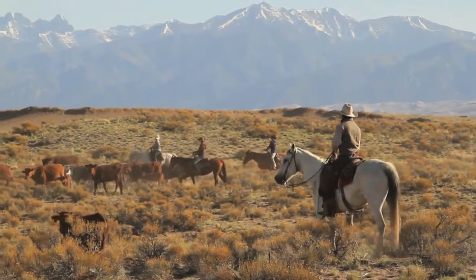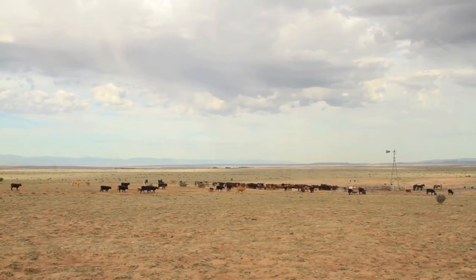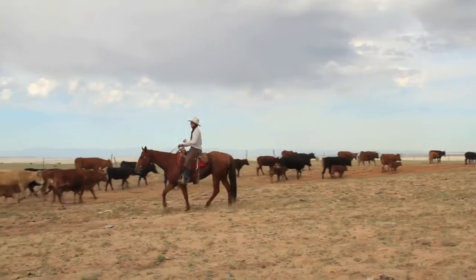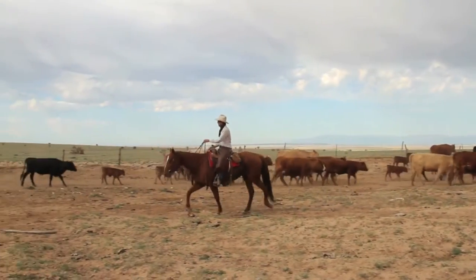A typical branding day starts off with the crew meeting at the corrals, then riding out to the pasture we're going to gather. You spread out in all directions, like a big net closing in on one small area, typically around a water tank or in a corner of a fence, where you can hold the cattle up without too many people. Cattle will typically gather to water, and once they're there, they're pretty easy to keep around the area.